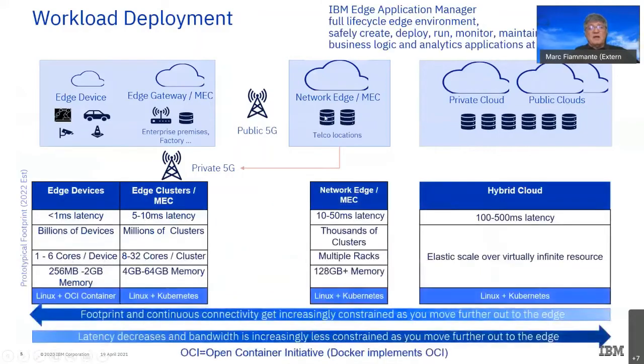For that, we created the IBM Edge Application Manager. When you consider the scale — on the network edge it's thousands of clusters; with 5G, either private or public, you can expect millions of clusters and then billions of devices. The size of a Docker container is too big for most edge devices, so we use OCI — the Open Container Initiative standard — which has a smaller footprint that you can deploy easily to the edge and still control the workloads.